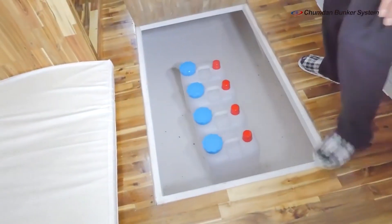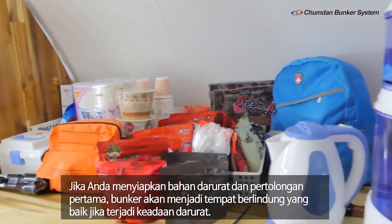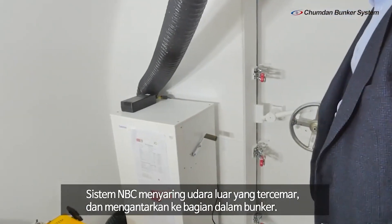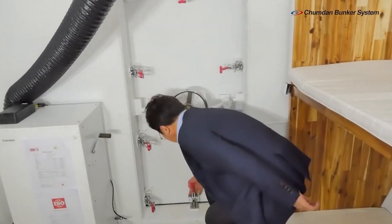Also included are rations, a first aid kit, and protective gear, including gas masks and acid rain capes. If the information on the site is accurate, this bunker is quite popular in the country, probably because North Korea is an unpredictable neighbor.